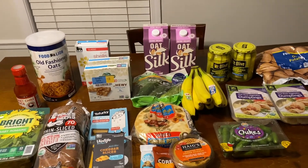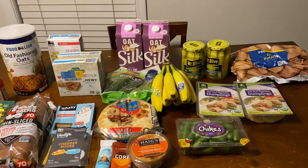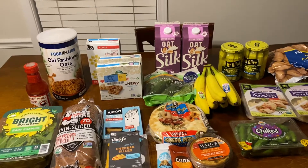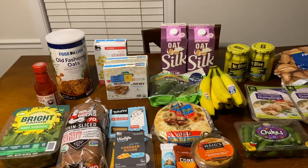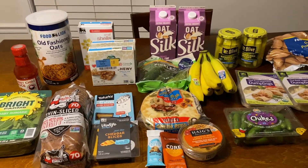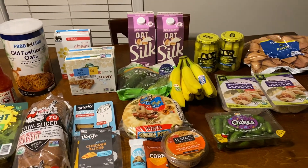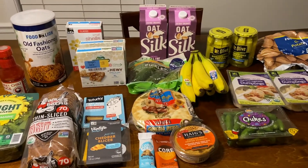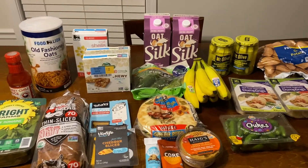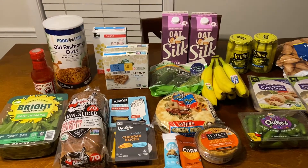Hey guys, I hope that y'all are doing really well today. So this is my super small haul from Food Lion. I had every intention on going to Publix and Whole Foods this week, but when my husband came home from work, he said that there had been an accident and part of the road that I would be taking was blocked off and I would have had to get on the highway, and I don't like to get on the highway, especially in the evening. So I decided I would just do Food Lion instead.